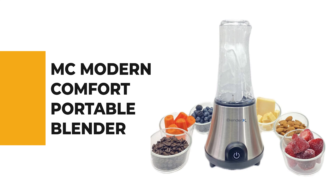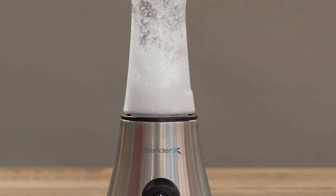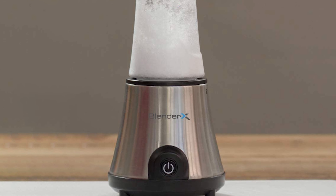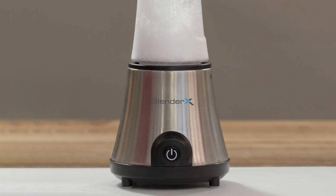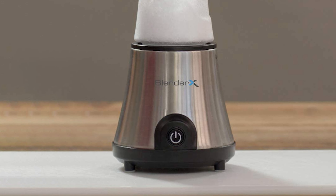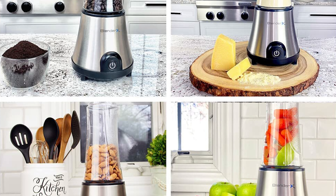Number 7: MAC Modern Comfort Portable Blender. If you are intrigued to utilize a portable blender for your benefit, why not pick the MAC Modern Comfort Portable Blender? It crushes and blends standard ice cubes and hard fruits and vegetables like no other portable blender on the market — as powerful as many countertop plug-in blenders.